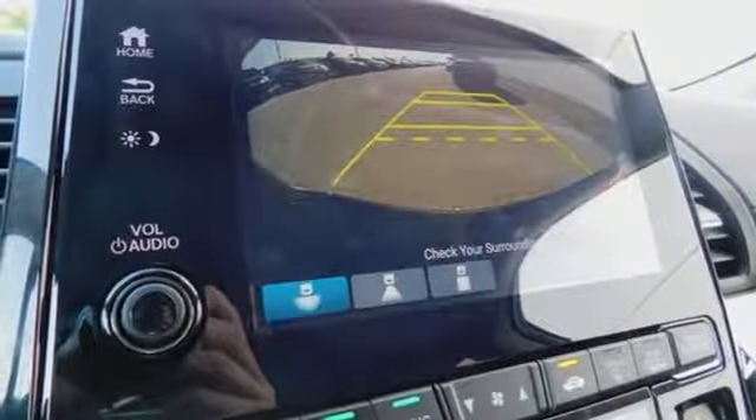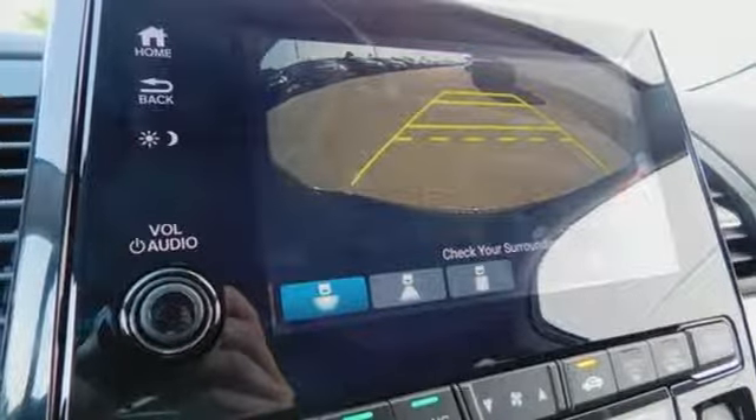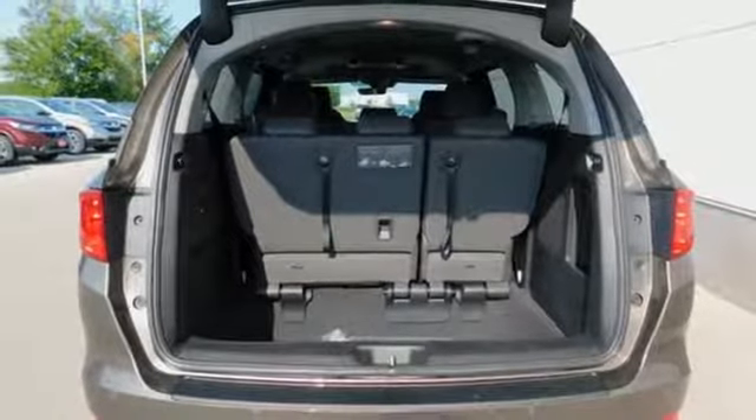Cruise control makes traveling easier, climate control makes traveling more comfortable, and the EcoAssist system makes traveling more efficient.